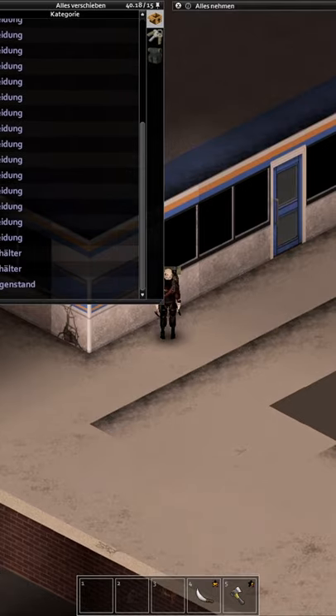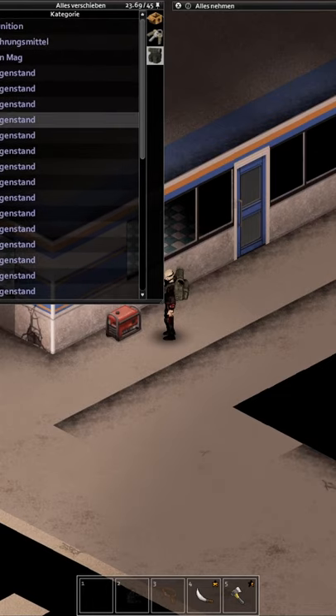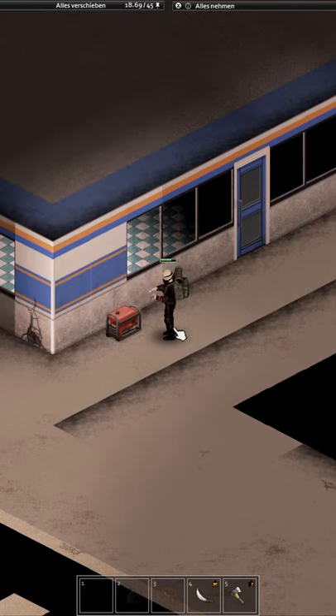Once you've found a generator, place it close to a gas station. Right-click the generator and connect it to the power grid. Now you can fill it with gasoline and start the generator.